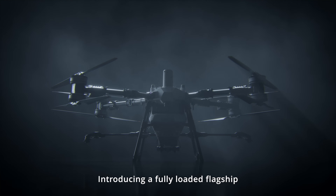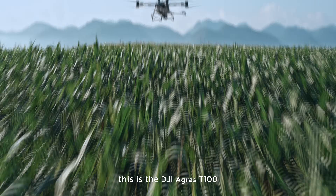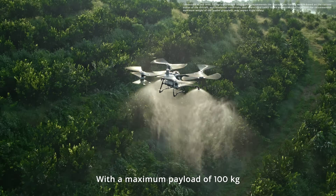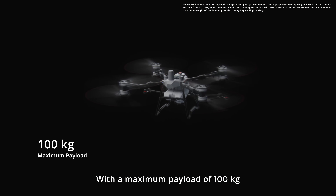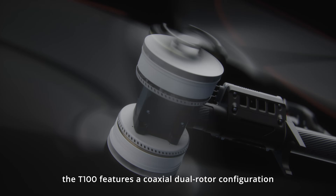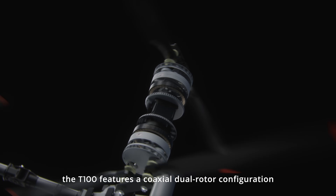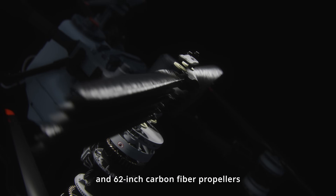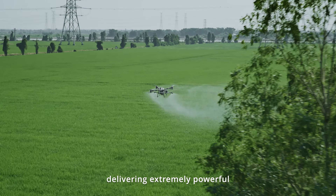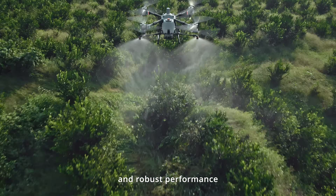Introducing a fully loaded flagship — the DJI Agris T100. With a maximum payload of 100 kilograms and a single-axis thrust of 82 kilograms, the T100 features a coaxial dual rotor configuration and 62-inch carbon fiber propellers, delivering extremely powerful and robust performance.